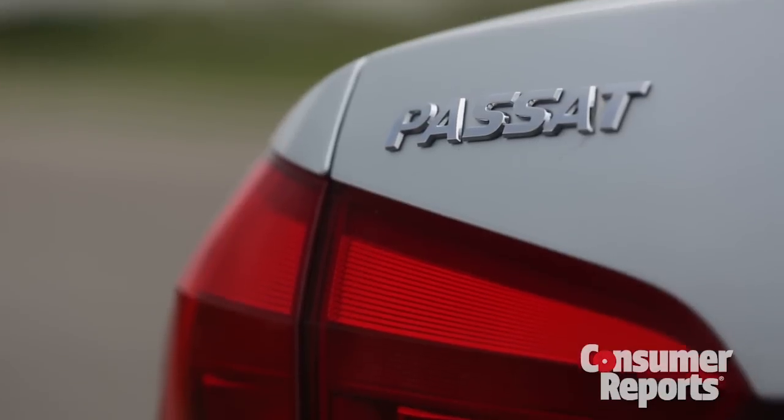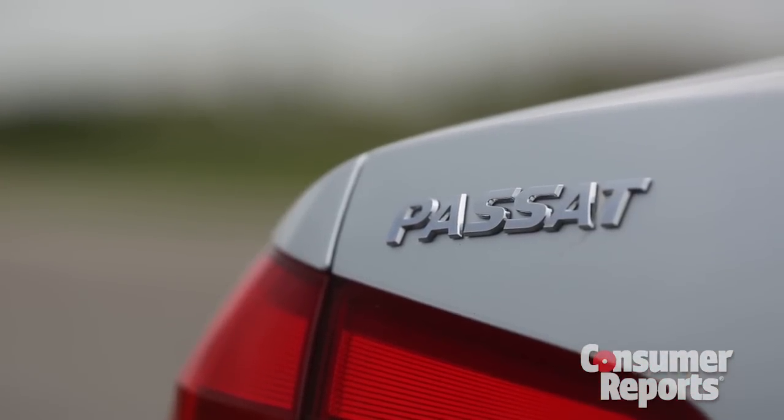Certain things come to mind when you think of a German sedan: pinpoint sport sedan-like handling, or a comfortable, plush, high-tech interior. So what's the Volkswagen Passat's claim to fame? Plenty of room for not much money.